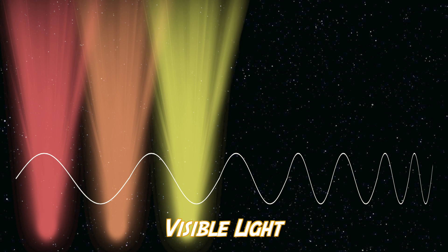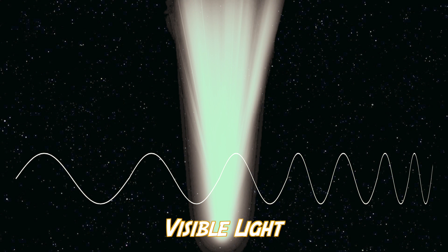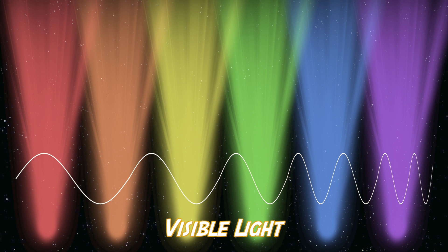Red, orange, yellow, green, blue, and violet — all of which combine to form white light. The color of visible light is directly connected to its energy.